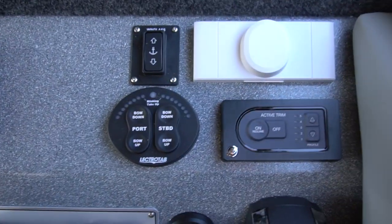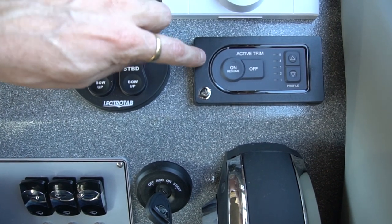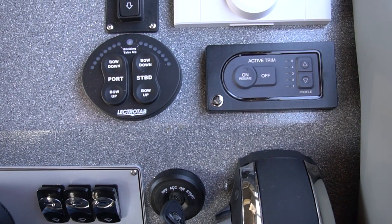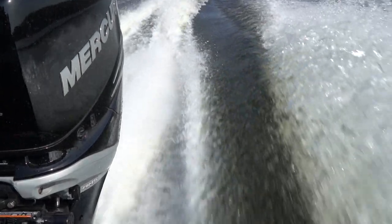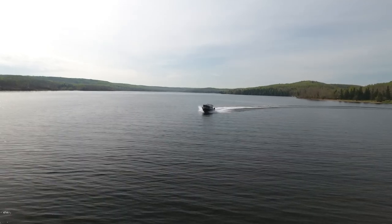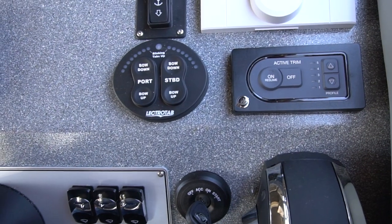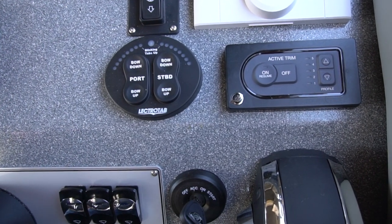Over here on this side is your Mercury active trim — what a great little unit that is. It actively trims your main engine to the perfect trim all the time. It works by GPS: it knows your speed and your location, whether you're going into a turn, coming out of a turn, or heading straight, and it adjusts that trim absolutely perfectly every time. This little unit is going to pay for itself in fuel savings alone. I wouldn't have a boat without it.